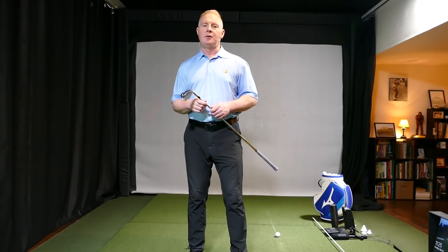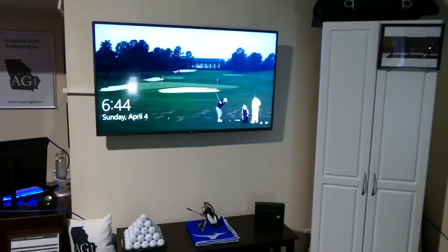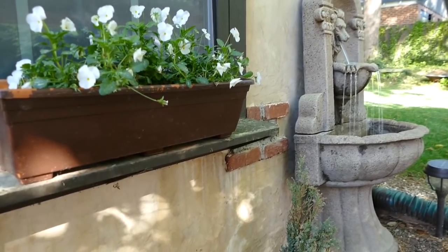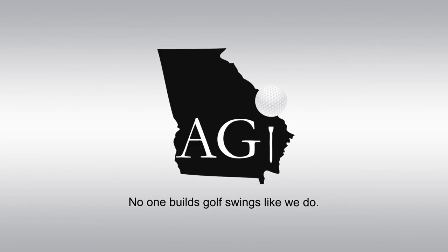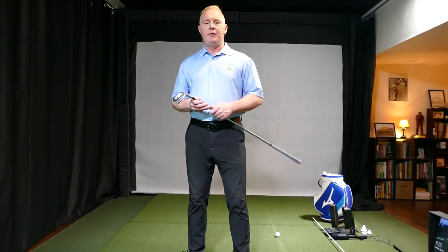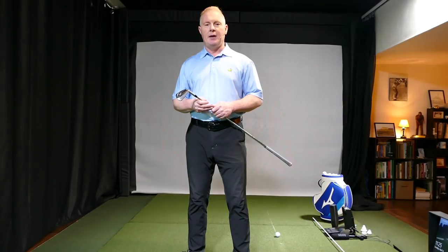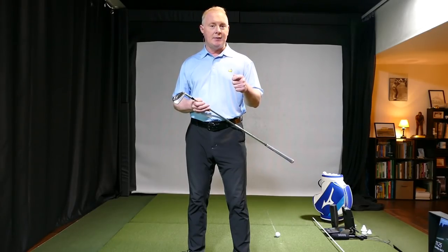The number one fundamental of the golf swing — coming up right after this. Hey guys, welcome to the channel. If you're new, thanks for joining us. If you've been here before, glad to have you back. If you haven't subscribed, please take care of that — it helps us grow the channel. In this video we're going to talk about the number one fundamental of the golf swing: what it is and what it's not.